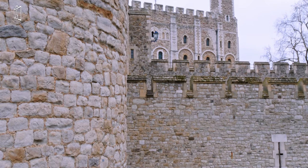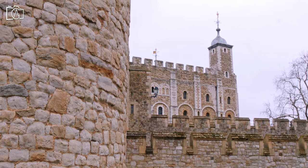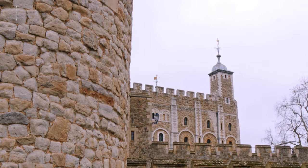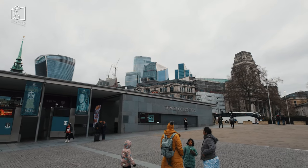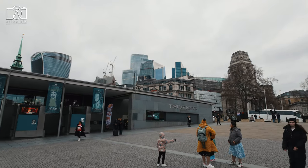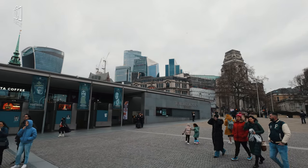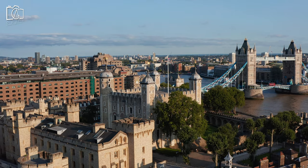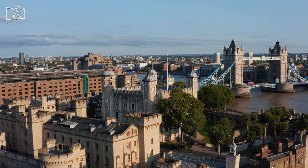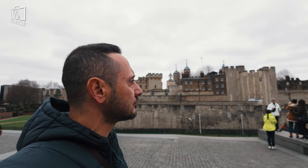Entry tickets to the Tower of London are priced differently for adults, children, students, and seniors, with family ticket options also available for added savings. Adult ticket prices generally fall around £25 to £30, while prices for children ages 5 to 15 are typically about half that of adult tickets. There are concessions available for students and seniors, usually amounting to a few pounds less than the adult price. It's often more economical to purchase tickets online, as there's usually a discount compared to buying them at the gate.